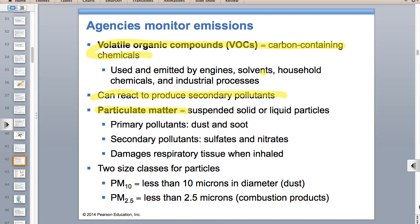Particulate matter is suspended solids or liquid particles in the air. Primary particulate matter includes dust and soot from burning. Secondary particulate matter—when you add more oxygen to nitrogen dioxide or sulfur dioxide, you get nitrates and sulfates. All of these—nitrates, sulfates, dust, and soot—are respiratory irritants, especially to the young, elderly, and people with asthma. Nitrates and sulfates also contribute to acid rain.